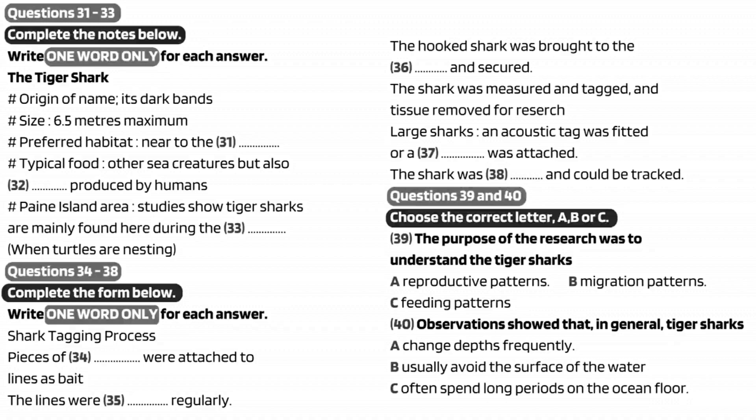So far our findings have not been conclusive. However, we have gained some very interesting insights into the behavior of tiger sharks and are now hoping to develop our research further. That is the end of part four. You now have half a minute to check your answers.